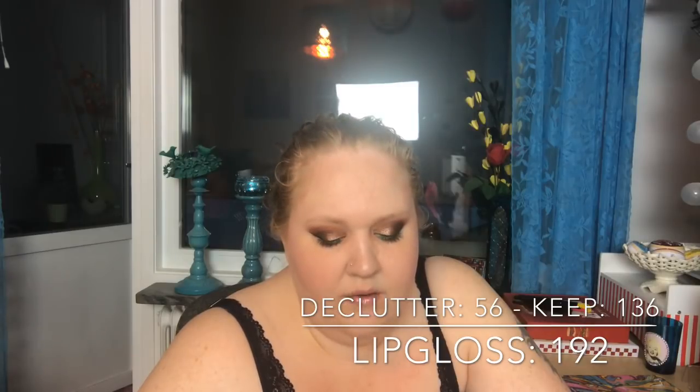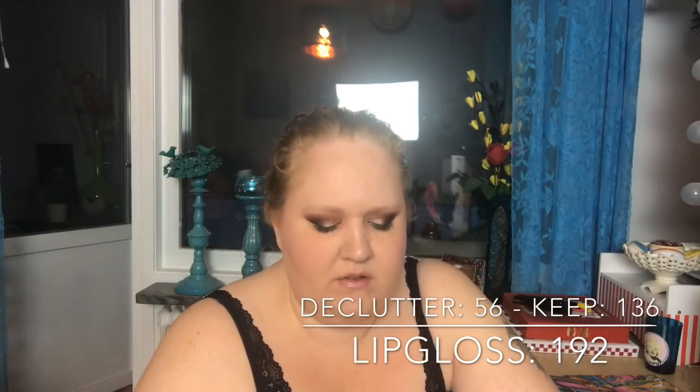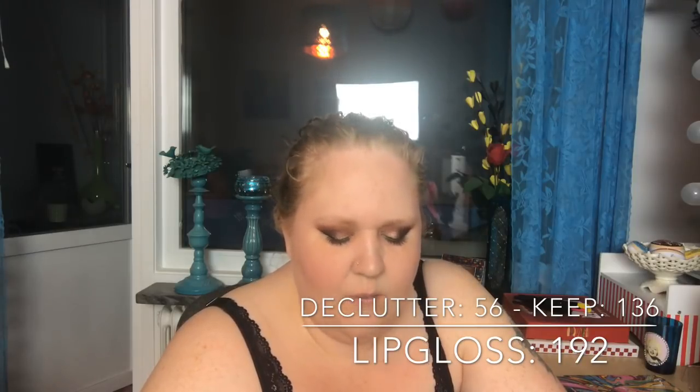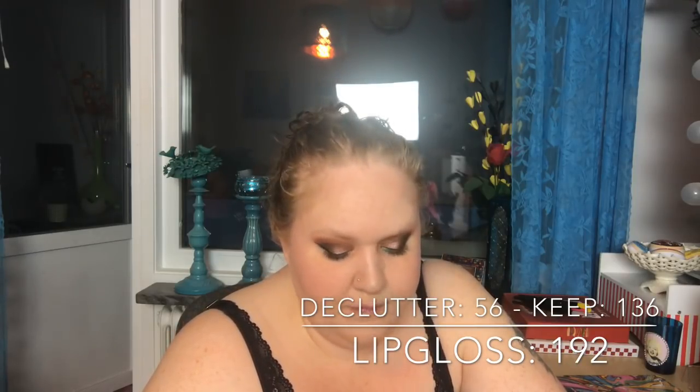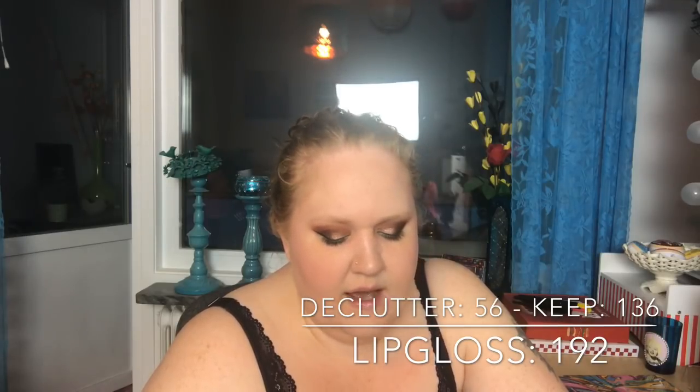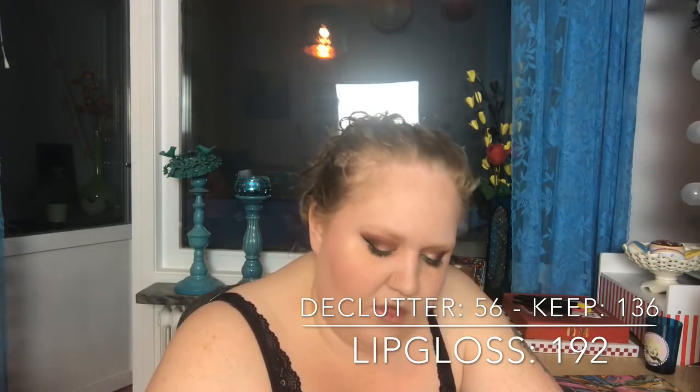Let me redo that: I had 192, cleaned out 56, and have 136 — I forgot to count the very small ones. So yes, 136.